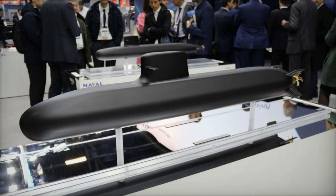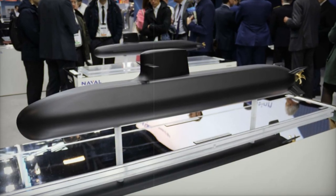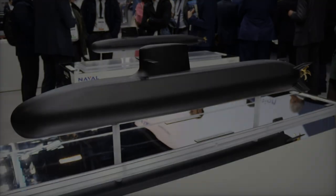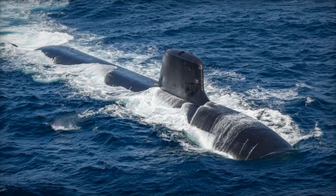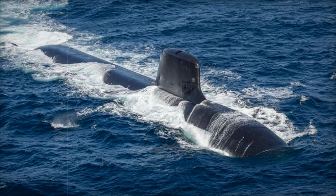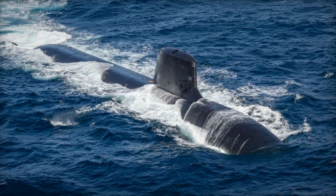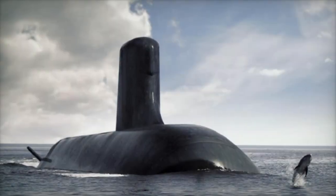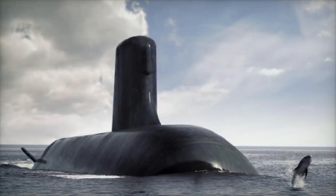The Black Sword Barracuda submarine, newly unveiled by French defense company Naval Group at Euronaval 2024, introduces groundbreaking advancements in stealth, firepower, and mission endurance. Building on the legacy of the Suffren-class nuclear attack submarines, this diesel-electric variant brings unmatched capabilities to modern underwater warfare.